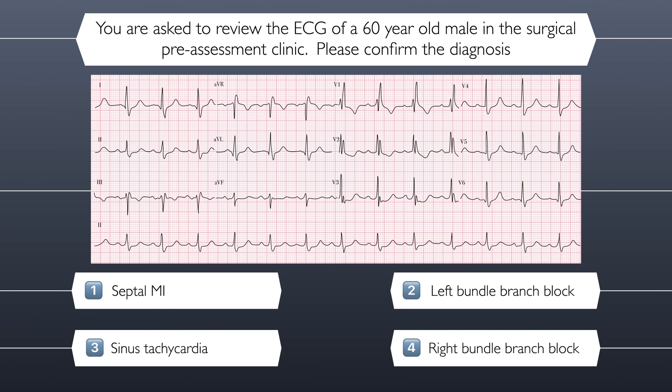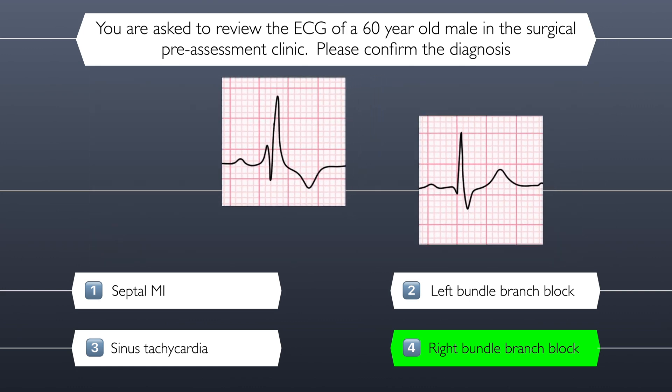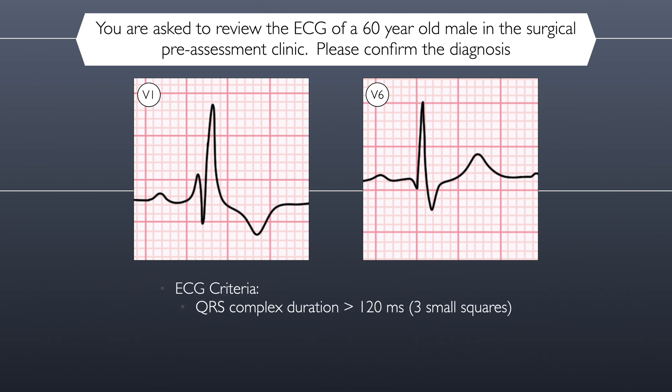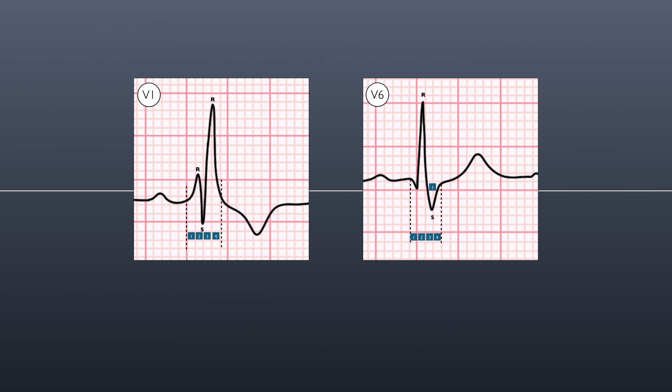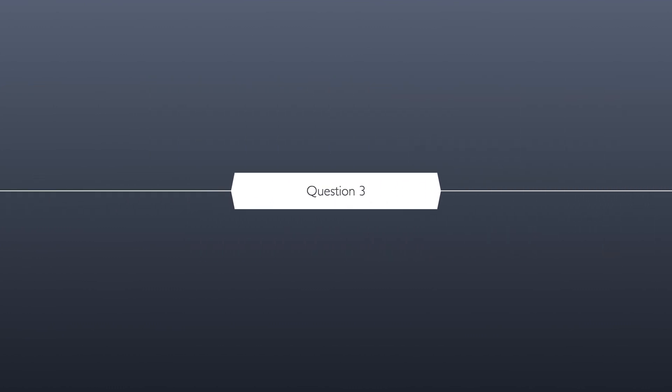Have you made your decision? The correct answer is right bundle branch block. To confirm right bundle branch block, there must be a broad QRS complex in both V1 and V6, with an RSR complex in V1, and in V6 there must be an S wave with a duration equal to or greater than one small square. As we move through this episode, the pressure is mounting, like the blood pumping through the aorta. Are you going to be able to keep your cool?